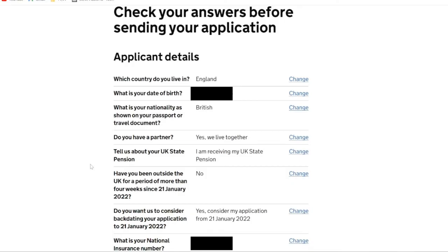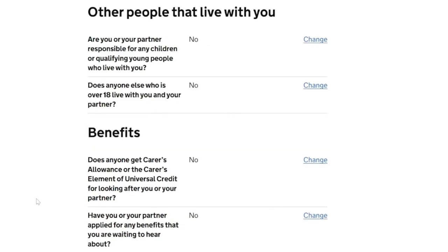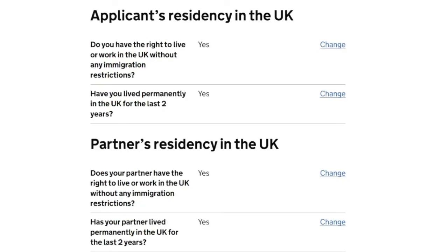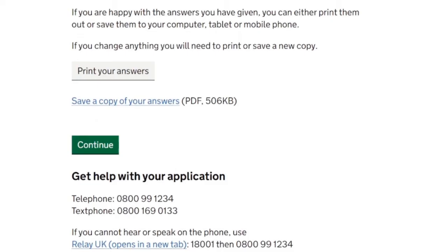Check your answers before sending your application. We have a nice summary here of each section and the answers we've provided. We're going to give it a good read, make sure there are no typos or errors, and then proceed. The sections include applicant details, partner details, time spent in hospital, housing details, other people that live with you, benefits, employment and income, money, applicant's residency in the UK, partner's residency in the UK, and contact details. It states: if you are happy with the answers you have given, you can either print them out or save them to your computer, tablet or mobile phone. We're definitely going to save a copy to our computer and download the PDF to keep in a safe place, then click continue.